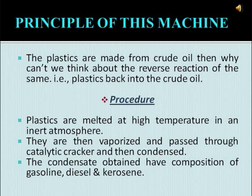The plastics are melted at a high temperature in an inert atmosphere in a reactor. They are then vaporized and passed to a catalytic cracker which is provided with catalyst inside, and then the dust vapors from the catalytic cracker pass into a condenser. The condensate obtained has a composition of gasoline, diesel, and kerosene.